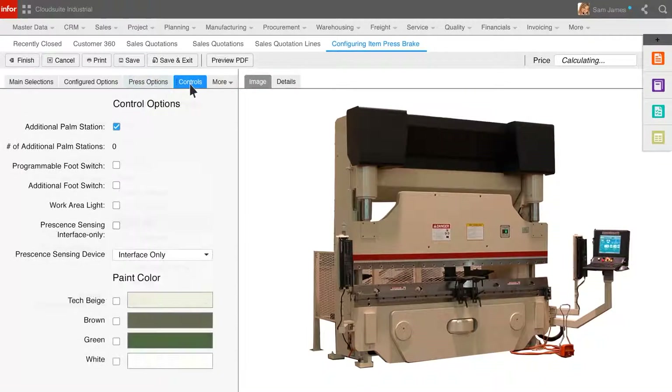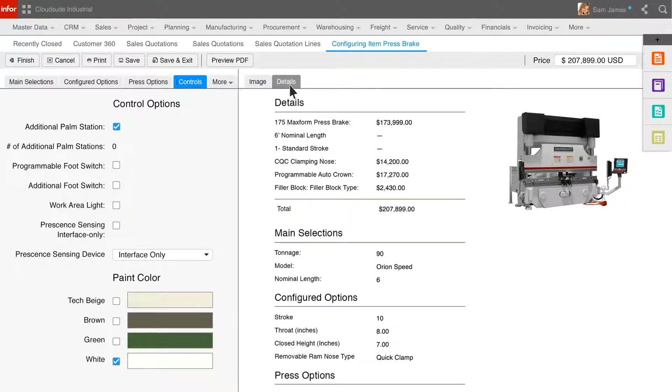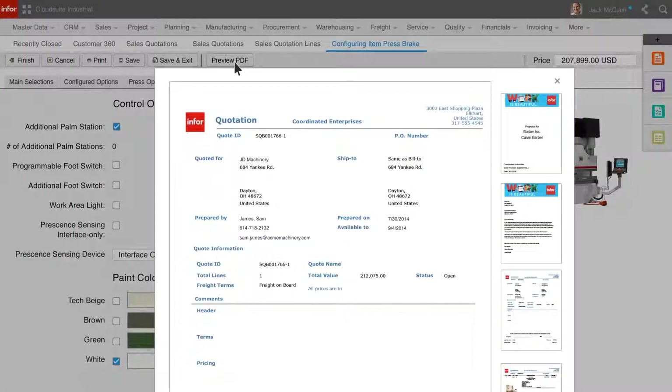After selecting the various options required to configure this item for this opportunity, Sam can review the details. Sam can review the final pricing details as well as the configuration options selected for this opportunity and create a proposal to send to the customer. After reviewing the automatically created proposal, Sam can send to the customer and secure a purchase order for this configured product.